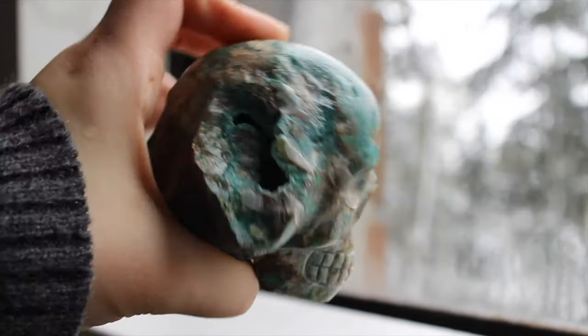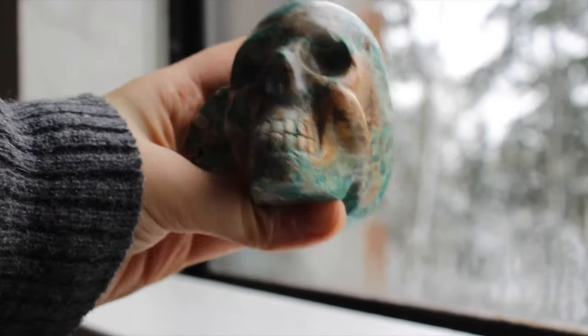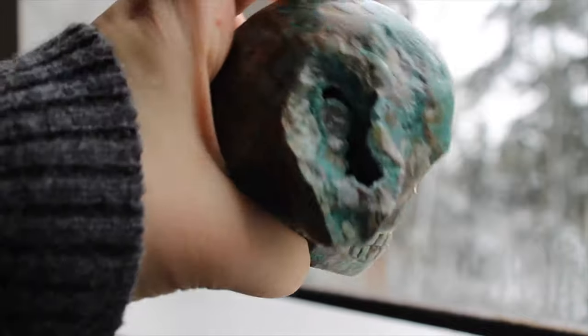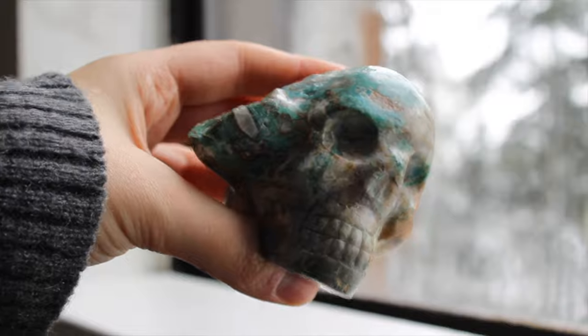This is my only large skull and this one is so cool and weird. It's a chrysocolla skull and it's got this hole in the side of its head where there's chrysocolla druzy all inside. It's creepy and potentially haunted, but I love it.